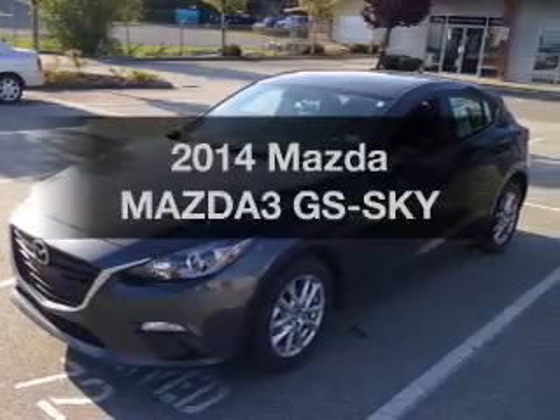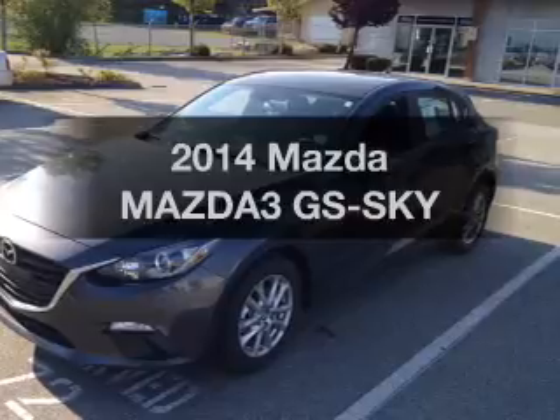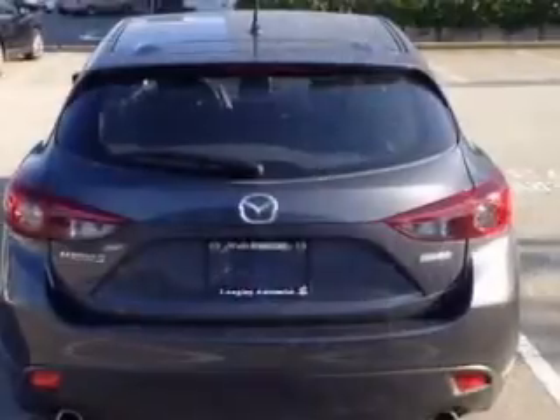Introducing the 2014 Mazda Mazda3. If you're looking for an automobile with great attributes, look no further. The powertrain includes front-wheel drive with an efficient four-cylinder engine that gives you more control with its manual transmission. GPS navigation will guide you to your destination, and the anti-lock braking system will keep you safe on the road.